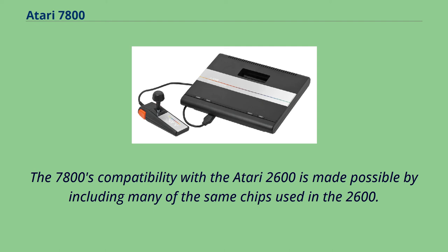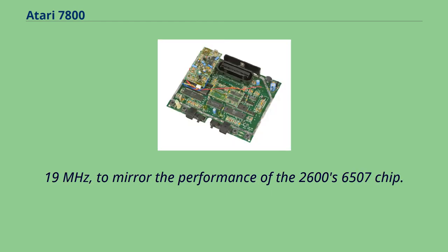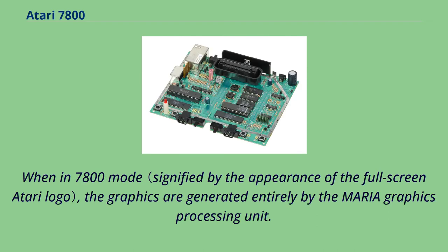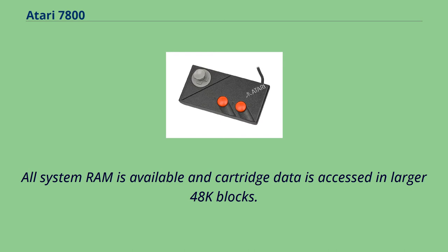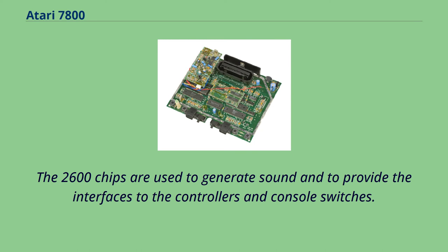The 7800's compatibility with the Atari 2600 is made possible by including many of the same chips used in the 2600. When playing an Atari 2600 game, the 7800 uses the television interface adapter chip to generate graphics and sound, the processor is slowed to 1.19 MHz to mirror the 2600's 6507 chip, RAM is limited to 128 bytes, and cartridge data is accessed in 4K blocks. When in 7800 mode, graphics are generated by the Maria GPU, all system RAM is available, cartridge data is accessed in larger 48K blocks, and the Sally 6502 runs at its normal 1.79 MHz.